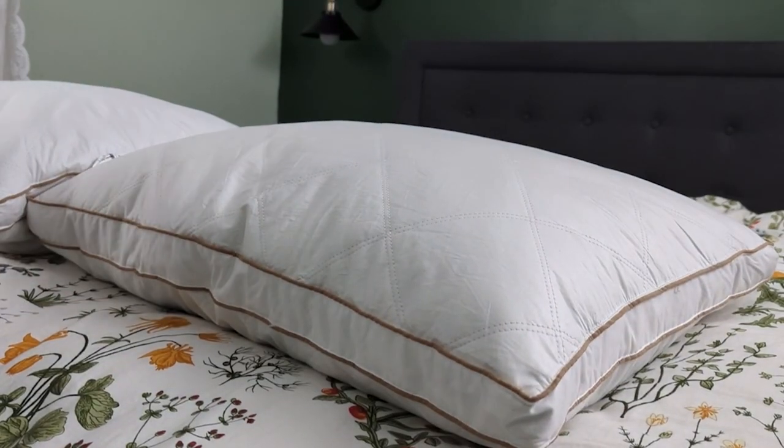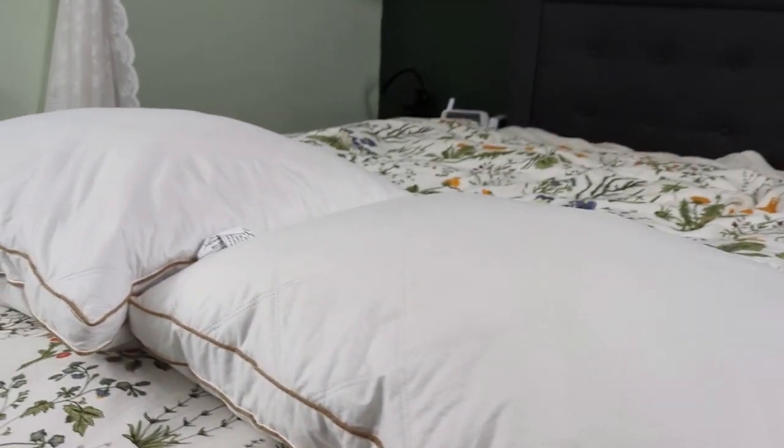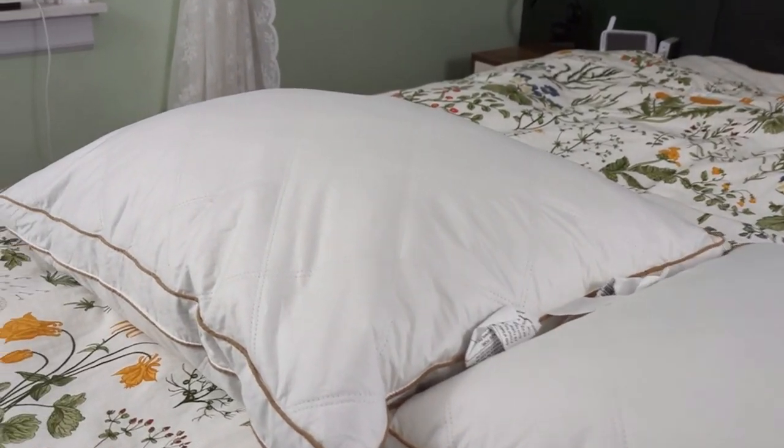My husband likes to have flat pillows, which is also nice with these because if you want a flat pillow, you just kind of squish it all down, get the air out, and you have a really nice flat pillow. So perfect for both of us.